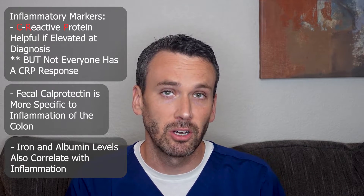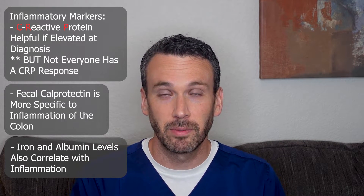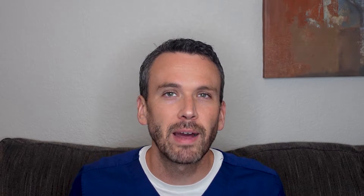Iron and a protein called albumin also reflect inflammation and can be measured with routine lab work. When our body is inflamed, we have difficulty using iron, and that will be reflected in the iron studies. Similarly, we can't as effectively make protein, and that will be reflected by a low albumin level.